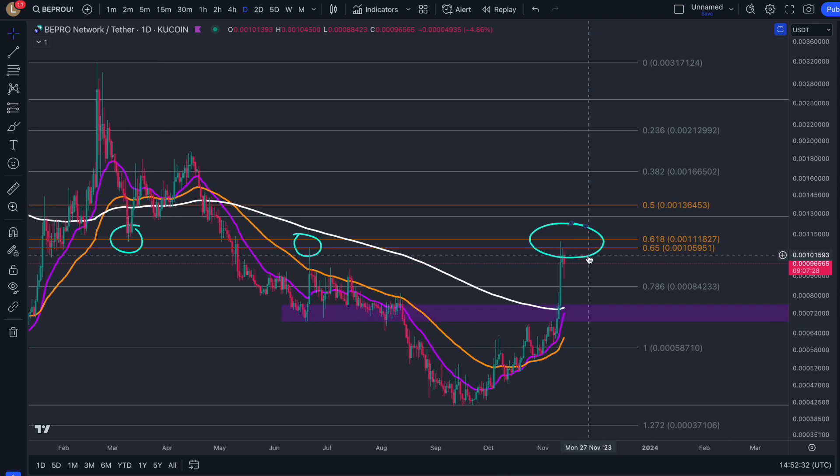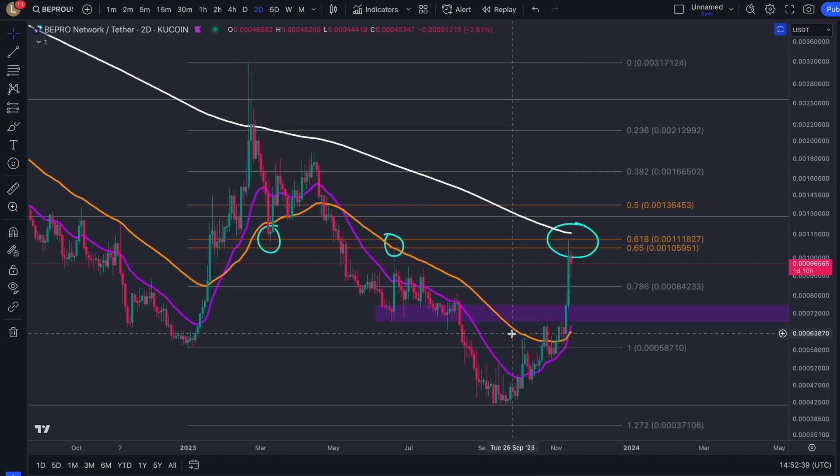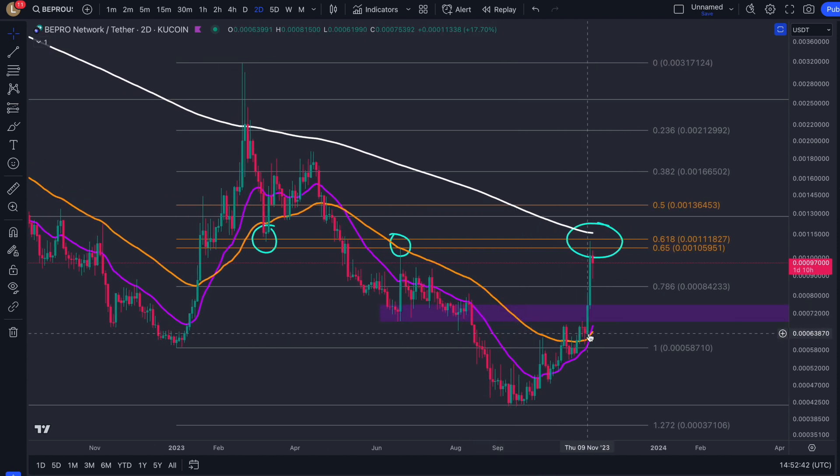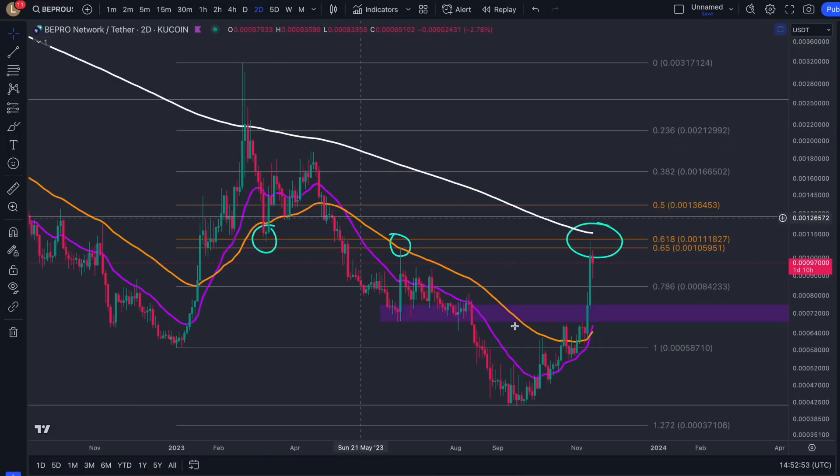We've seen that we came up into the resistance exactly as we've been predicting. If we take a look at the two-day timeframe, we got that bullish cross that we were talking about — so a nice bullish signal has flashed on BePro. It's a little bit lagged because we were already pretty much up there, but this is what we were calling for in the last update. A bullish cross followed by a pump up into that area — we've now got the bullish cross and we've now got the pump.